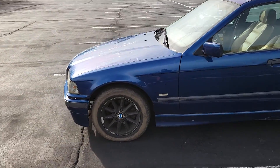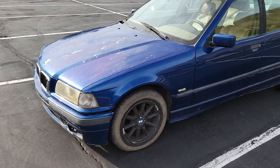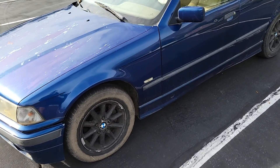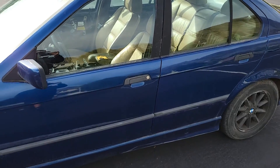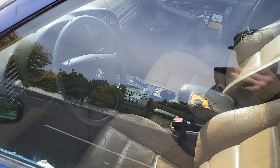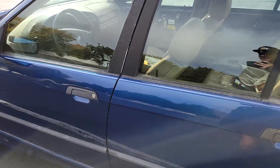We're going to start building this thing. Plans for it: there are M3 bumpers, new wheels and tires, and the interior is junked — I'm going to strip that and probably put some bucket seats in there.